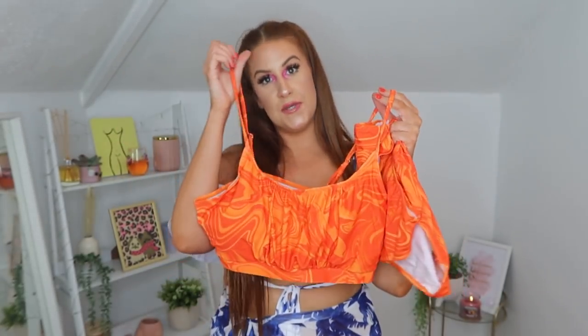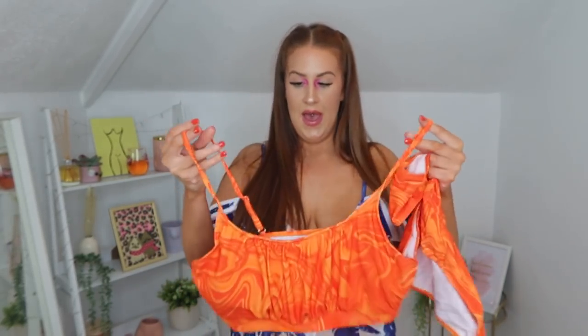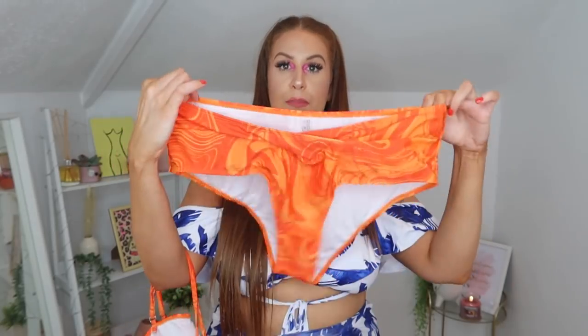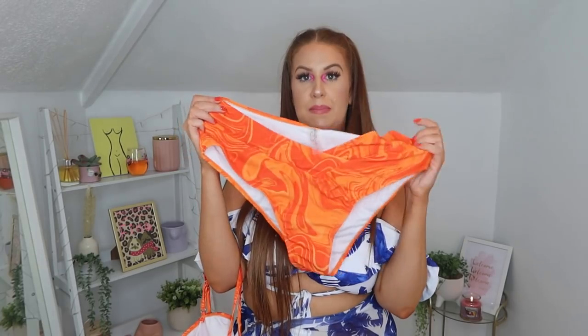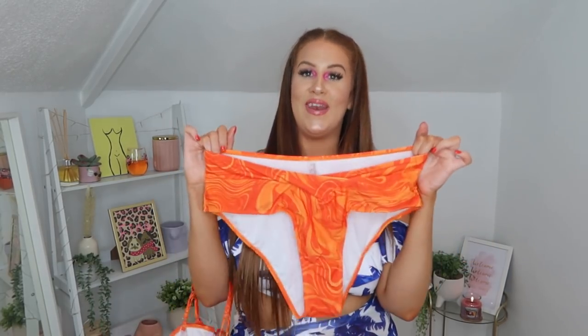Next up I went for this bright orange bikini. I thought it was really lovely and would look nice on a tan. It's just like a little almost sport bra-esque top. It's got little adjustable straps and you literally just slip it on over your head. And then you've got the matching high-waisted bottoms with a little crisscross over the front. I was intrigued to see what that would look like. It does look like it's quite high, so I'm not sure. Let's try it on and see.